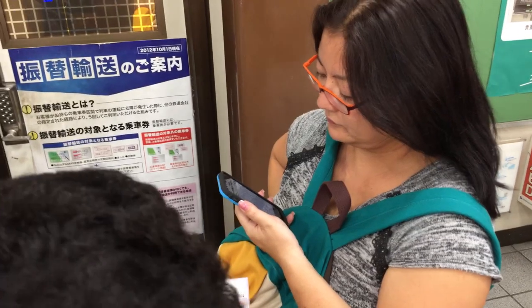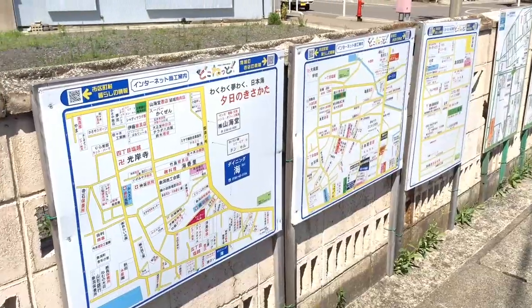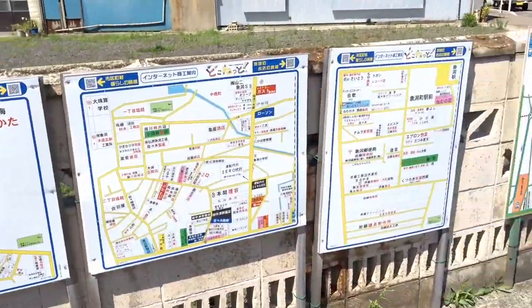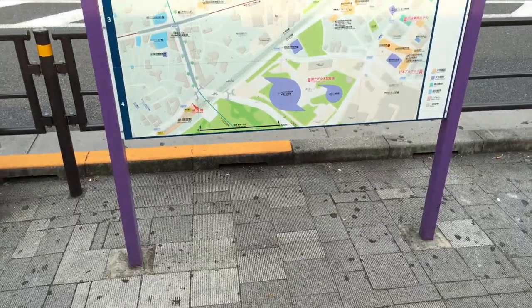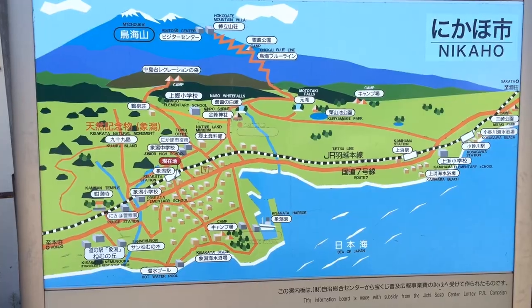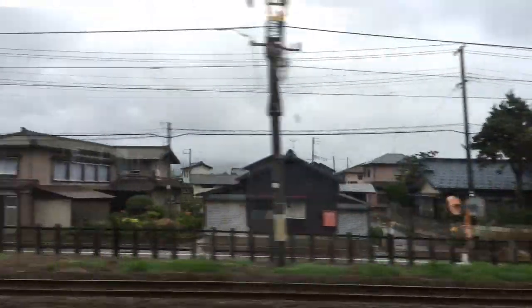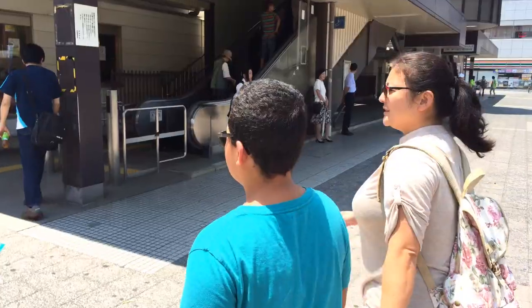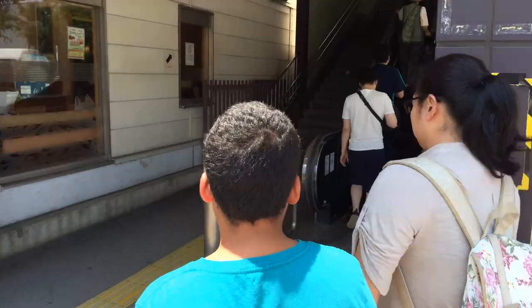While traveling in Japan, use Hyperdia. Hyperdia is a website, iOS app, and Android app which can be used as a guide to any city, town, or village in Japan. It is available in English, Japanese, and Chinese, and it will give you direct access to the most updated schedules, train information, prices to and from selected destinations, as well as the time it will take to get there. You can plan future trips just by selecting your desired journey, date, and time.